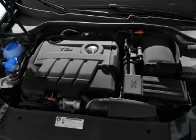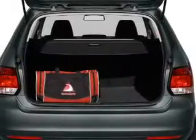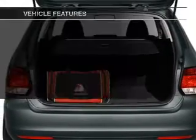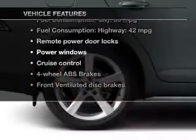You will appreciate the safety feature of anti-lock brakes. Power and reliability are a great combination — this vehicle has both. And with these notable features, you won't want to miss out on the opportunity to own this amazing ride.